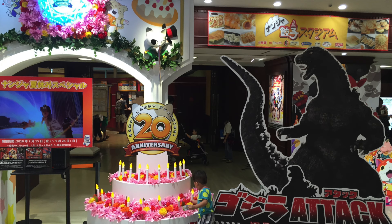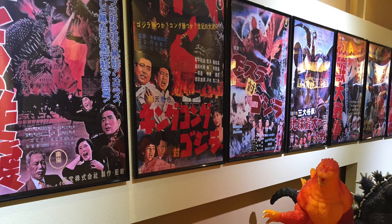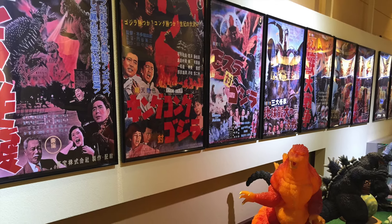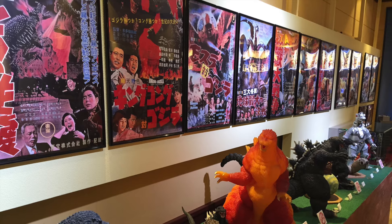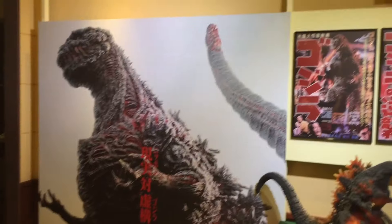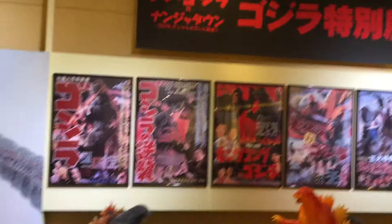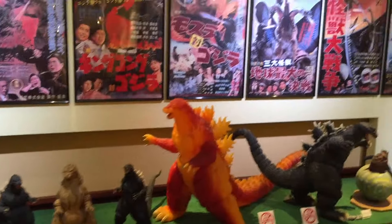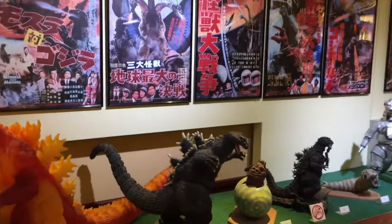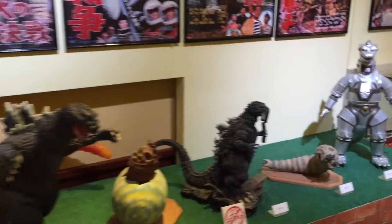This is Nanjitown — this is the entrance to it. When you go in, collectors, you know what this is — you have X-Plus and Bandai Godzilla figures lined up, a lot of rare stuff, all in front of these awesome Showa era posters and things like that.